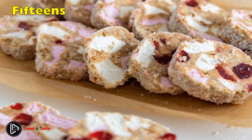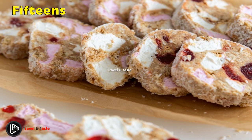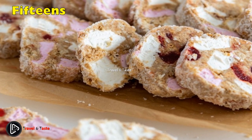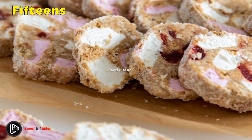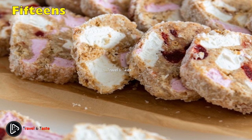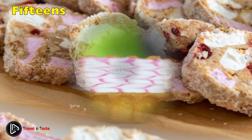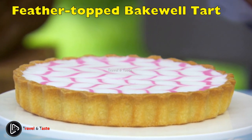These no-bake cookies get their name from the quantities needed: 15 of each, plus condensed milk and coconut. Once the biscuit crumbs, marshmallows and cherries are mixed into the condensed milk, it will thicken to the point you can roll it into a log. After sitting in the fridge for a few hours, cut the log into 15 pieces and enjoy.